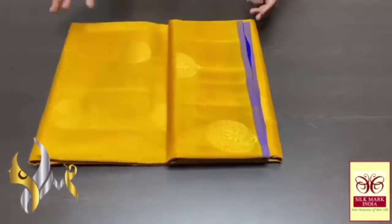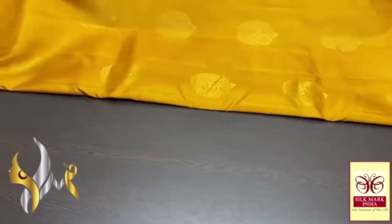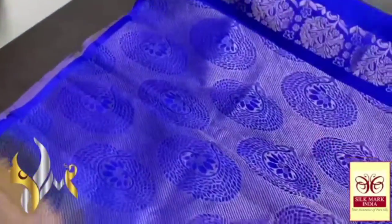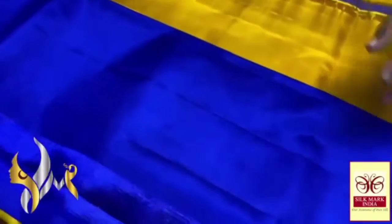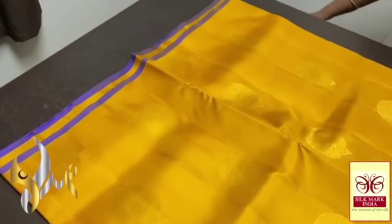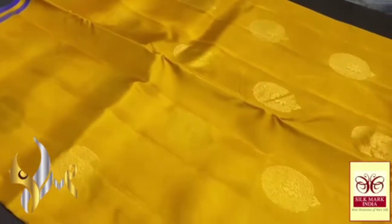Pure Kanjivaram sarees from Sun Sarit, thin border collection, very beautiful gold jari work — excellent combination colour sarees. In a royal blue colour palu, a very excellent design; the same bhuta design is given to the palu also, with a plain blouse piece in the same palu colour, contrast one for the body. The body is a goldy-sharou colour, bright, turmeric hue with a gold glow.